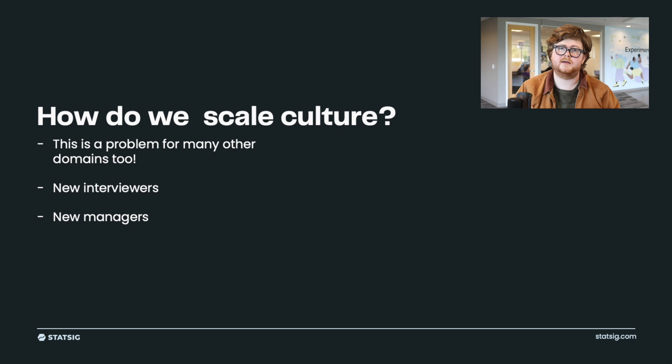It's useful to think about scaling experimentation culture in terms of how you're already approaching other categories. For a 10-person company, it might just be sitting down one-on-one and explaining how you think about interviewing. For a 10,000-person company, it's more like a new manager pipeline. I'm going to pull from how Amazon and Facebook both approach experiment review and how I think that's indicative of other parts of their culture.